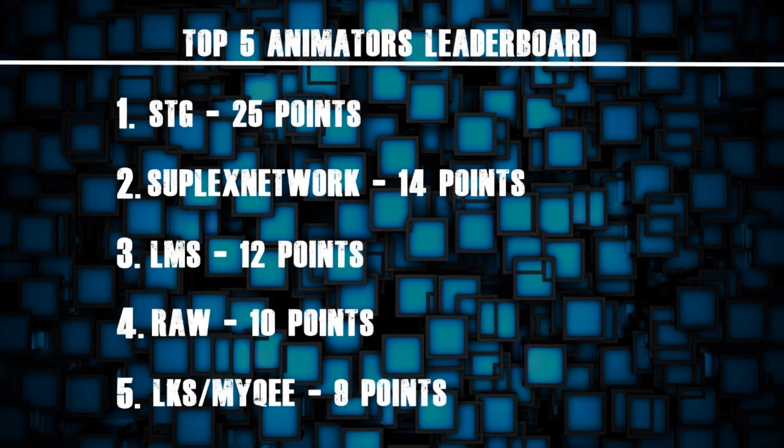Taking a look at the leaderboard this week: out in front we have STG on 25 points, second place Suplex Network on 14 points, third place LMS on 12 points, fourth place RAW on 10 points, and joint fifth place is LKS and Mikey both on 9 points.